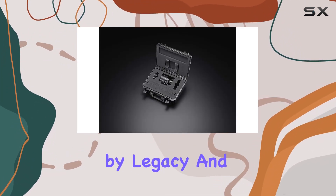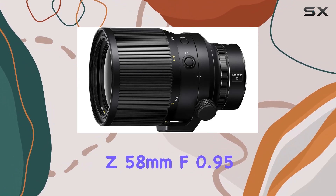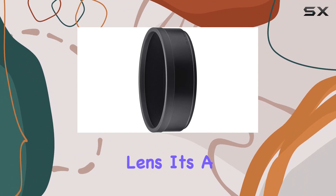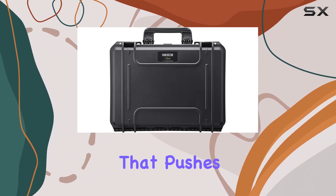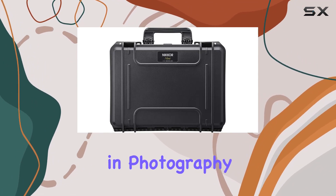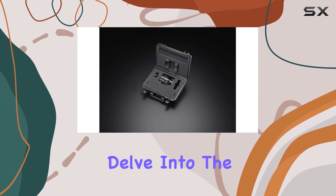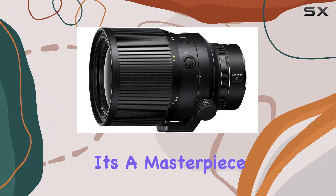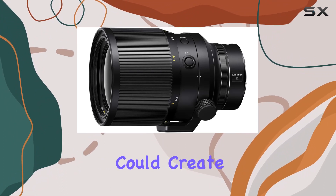Inspired by legacy and built for the future, the Nikkor Z 58mm F0.95 S Noct is more than just a lens — it's a creative powerhouse that pushes the boundaries of what's possible in photography. Join us as we delve into the intricate details and real-world performance of this lens, showcasing why it's a masterpiece that only Nikon could create.